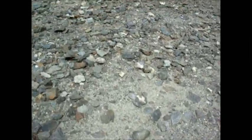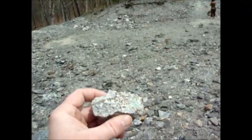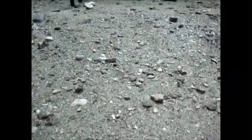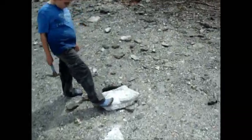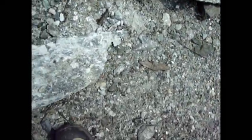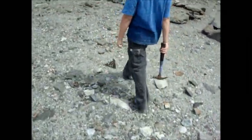Looks like some mica. Tons of copper ore around here. I think I found corks. Is that corks? Nope — it's talc. It's what they make talcum powder out of.